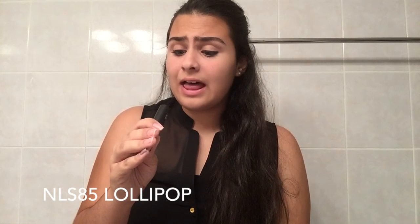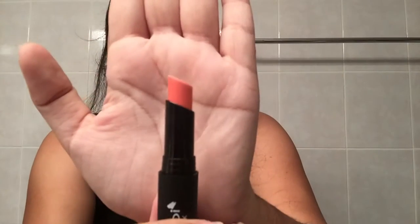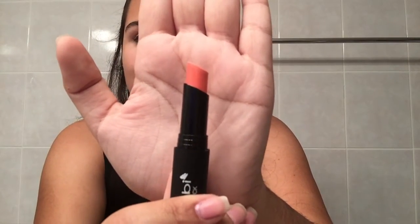For the first color I am trying, this is number NLS 85 Lollipop. It's kind of like a peachy color. In the camera it's showing up as a dark pink, but this is a very, very peachy color. These colors are very moisturizing and I like how the color looks. It is a very peachy color — it's not really showing up in the camera that well.